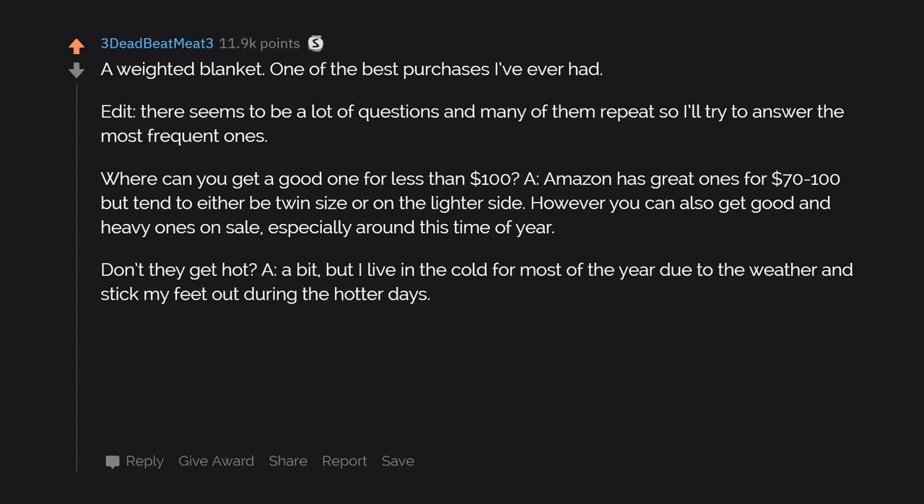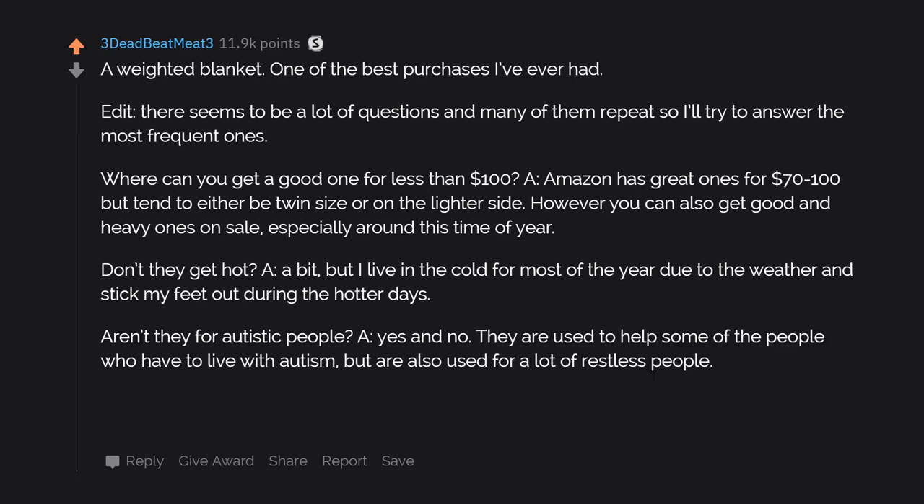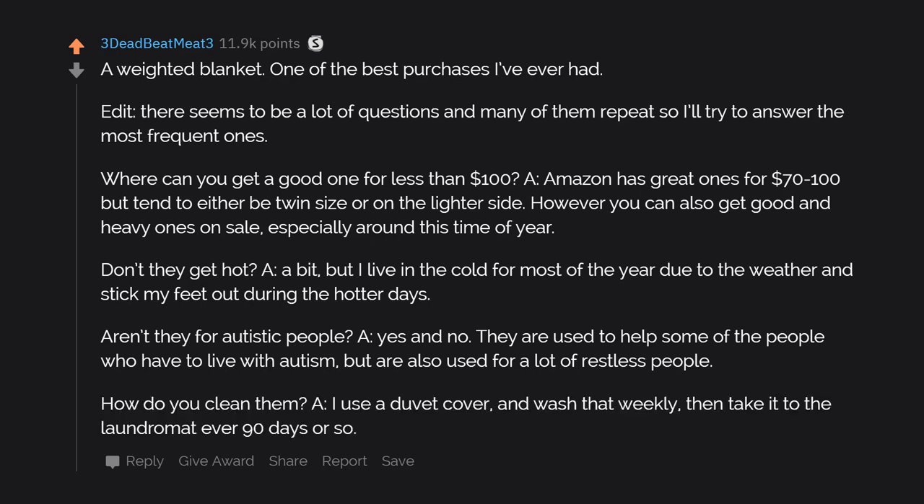Don't they get hot? A bit, but I live in the cold for most of the year and stick my feet out during the hotter days. Aren't they for autistic people? Yes and no — they are used to help some people who have to live with autism, but also for a lot of restless people. How do you clean them? I use a duvet cover and wash that weekly, then take it to the laundromat every 90 days or so.